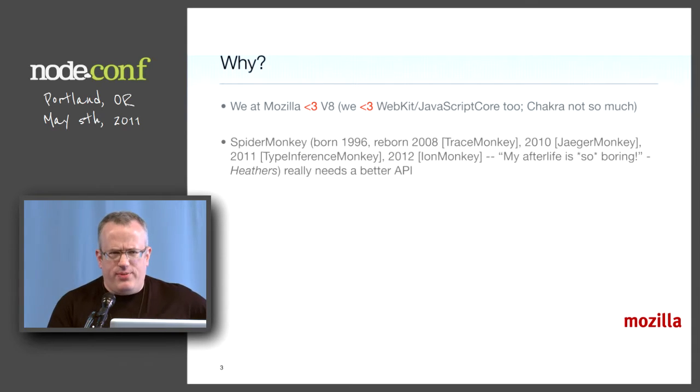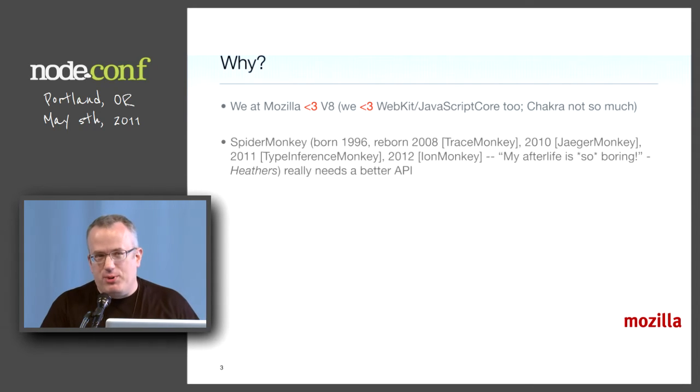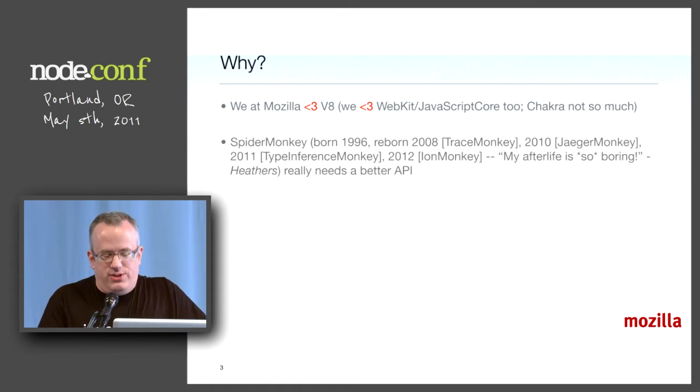SpiderMonkey is very old. It's something that I wrote as a second engine at Netscape. When I was supposed to be helping ECMA standardize ES1, I actually took time to do this and got in trouble with my bosses. But the first engine I did was such a rush that it needed to be rewritten. So SpiderMonkey is very old, and as one of the Heathers said, my afterlife is so boring because we've really been through a lot. We've rewritten it incrementally.